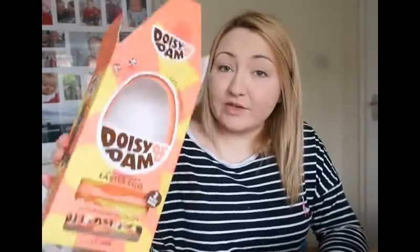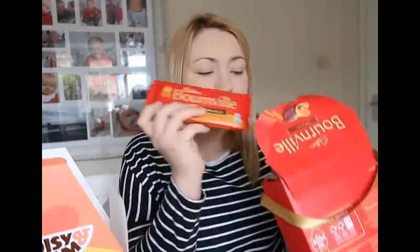I've actually shocked myself — I thought I'd prefer the Doisy and Dam one, but this is actually so much better for me. If you like dark chocolate, you might prefer the other one. But I'm going to give this a 7 because it is really nice. If you like Terry's Chocolate Orange, this is quite similar. That definitely deserves a 7.